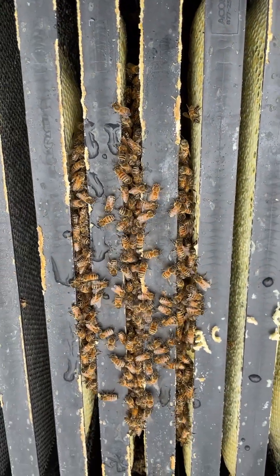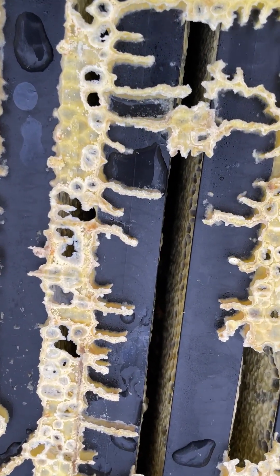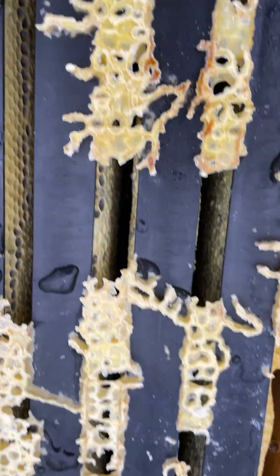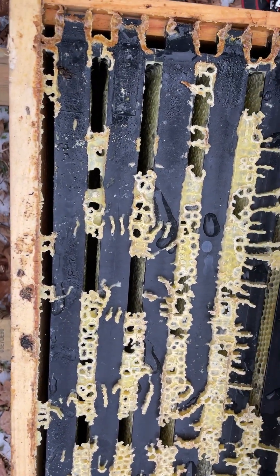Mite counts were low. Purdue Mite Biter — did have to be treated. Had a high count, but small cluster, but kicking. Golden West — there is a cluster down in there, down in the second box. This did have to be treated, but they're alive.